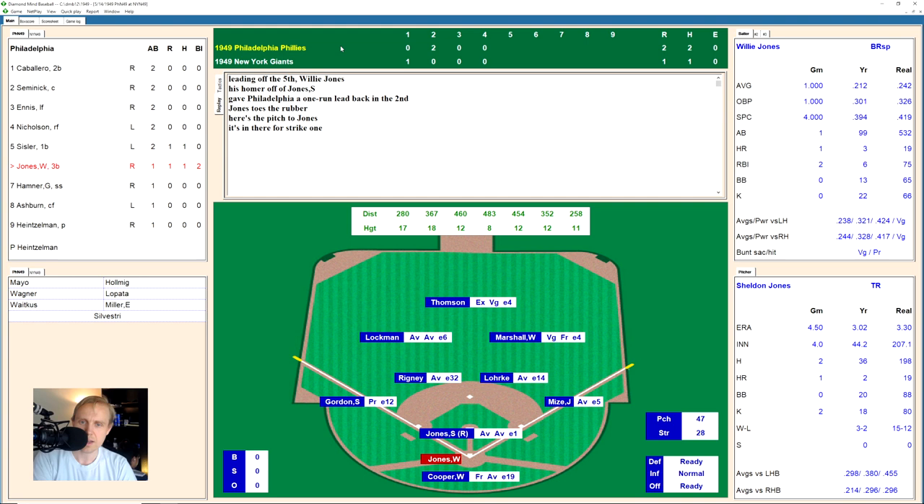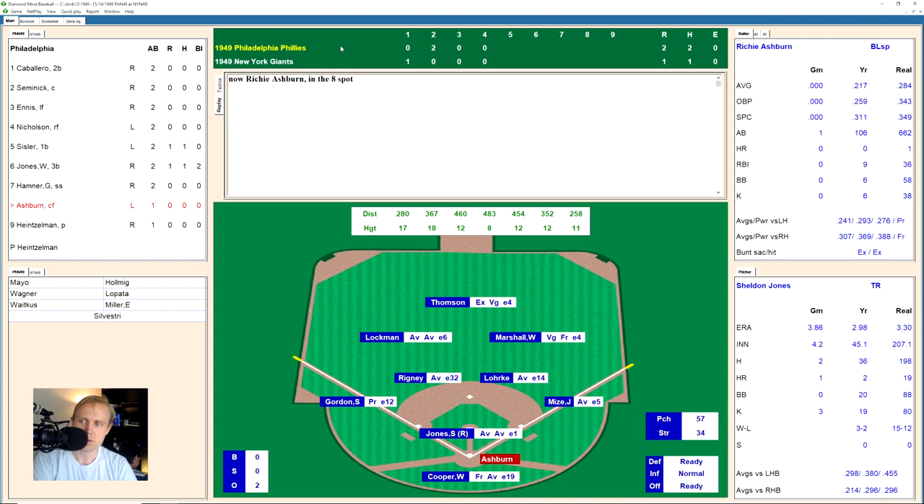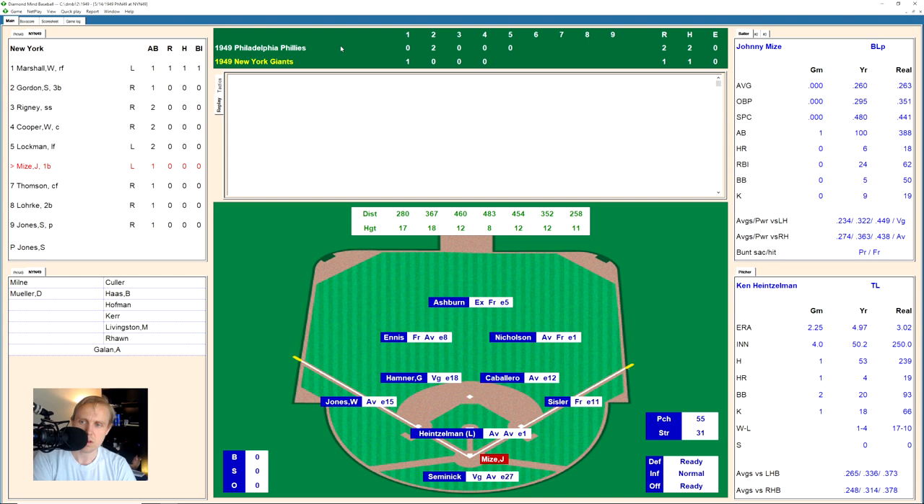Willie Jones takes a strike, works the count to 2-1, then swings and misses at strike three. One out. Granny Hamner takes a ball, works to 2-2, then hits a ground ball to Rigney, who makes the play and throws to first for the out. Two away. Richie Ashburn takes two balls to go 2-0, then hits a little ground ball to Rigney, who makes the play and throws to first. We go to the bottom of the fifth.